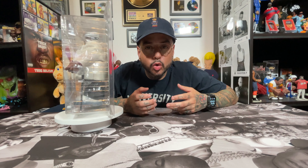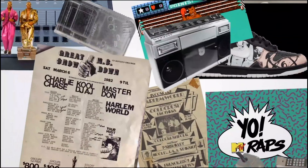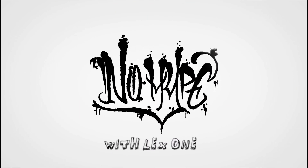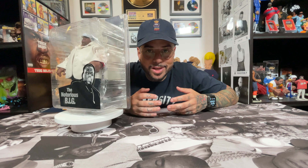Today we're going to talk about the rarest Notorious B.I.G. figure that Mezco ever released — the holy grail of Notorious B.I.G. Mezco figures. In 2006, the legendary toy company Mezco released this incredibly detailed Notorious B.I.G. exclusive, available exclusively on Mezco direct.com, standing a whopping nine inches tall. This is the rarest of the five other Notorious B.I.G. Mezco releases.